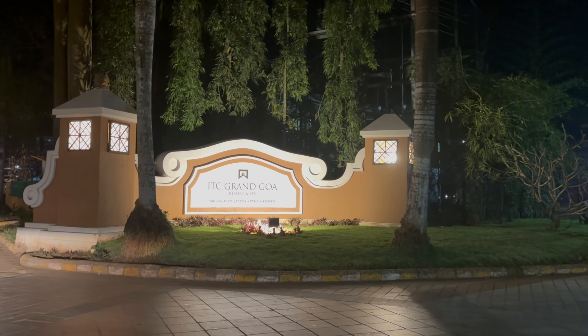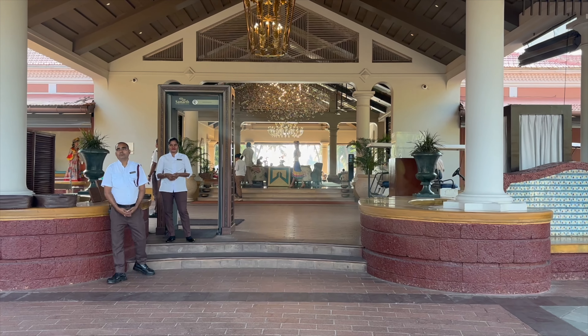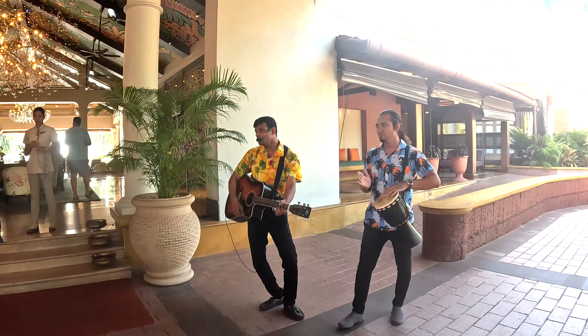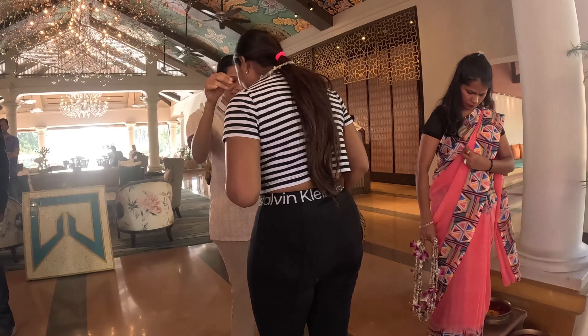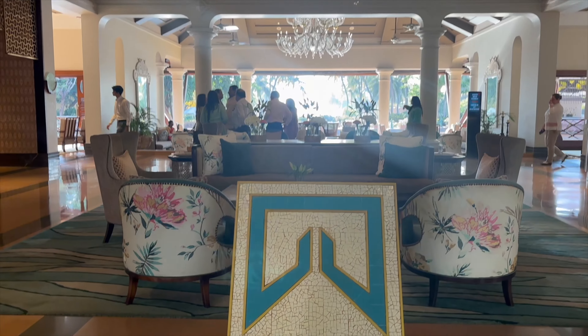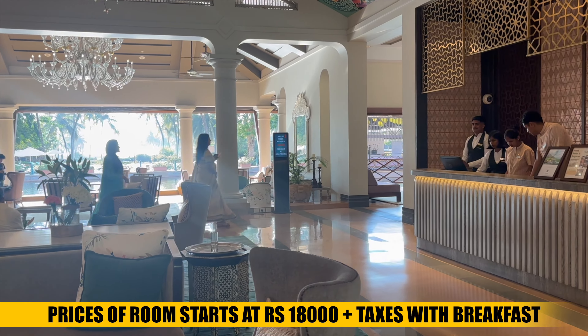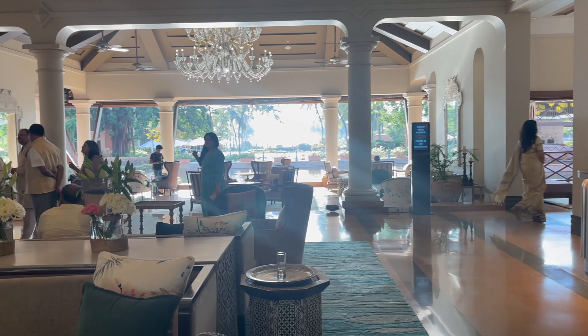This time we are staying at ITC Grand Resort, which is one of the best resorts in South Goa. We are reaching ITC Grand Resort and they have welcomed us with a welcome drink — it's very tasty. This resort's rooms start with 18,000 plus taxes, which varies from day to day.